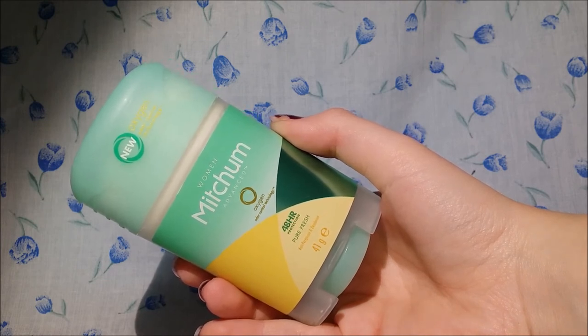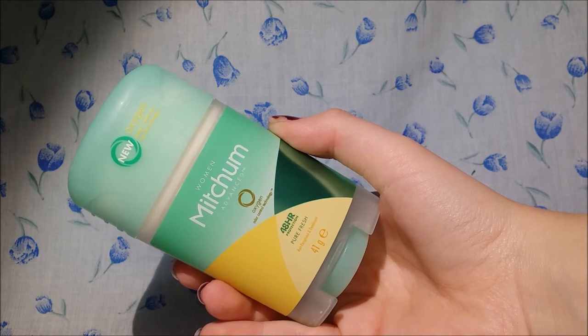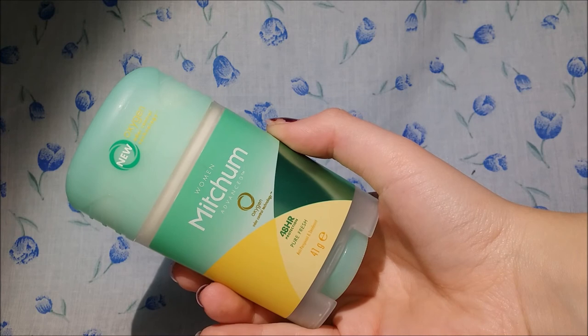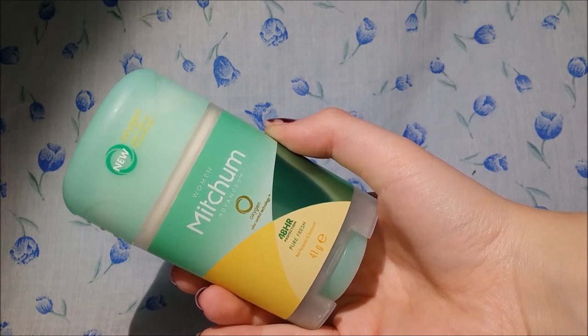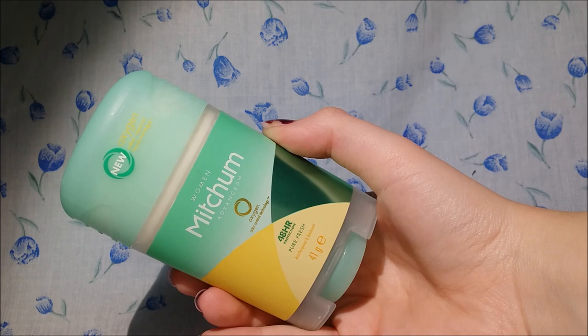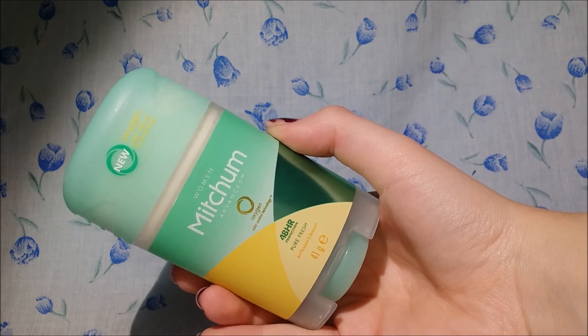I will also do a comparison with the Dove one once I've used it a little longer, so I can tell you my thoughts on both of them. All links will be in the description box below, and if Mitchum have a website I will link that below as well. I will see you in the next video — bye guys!